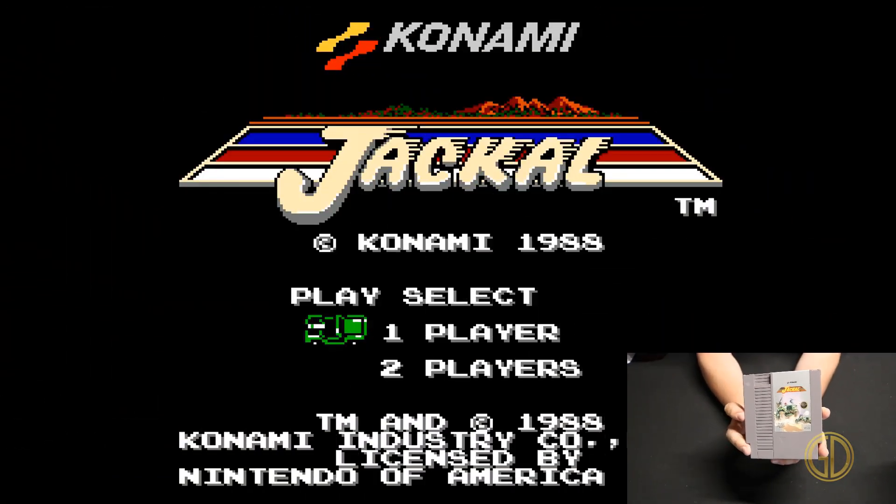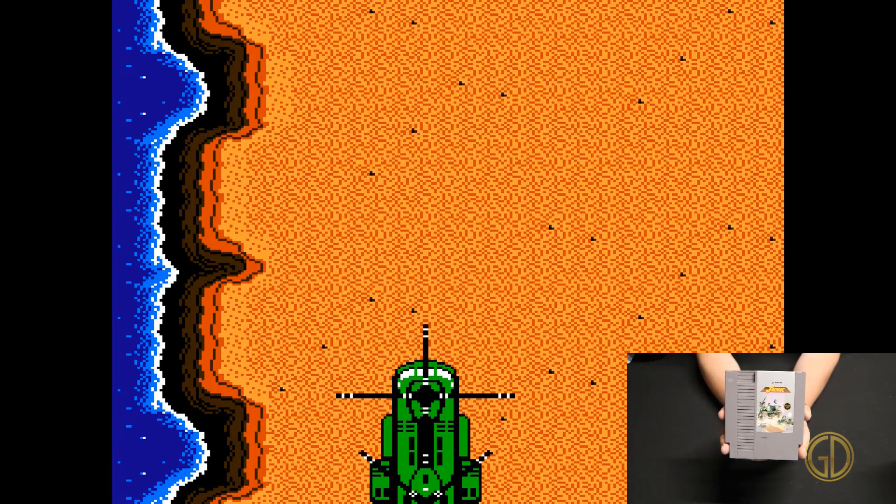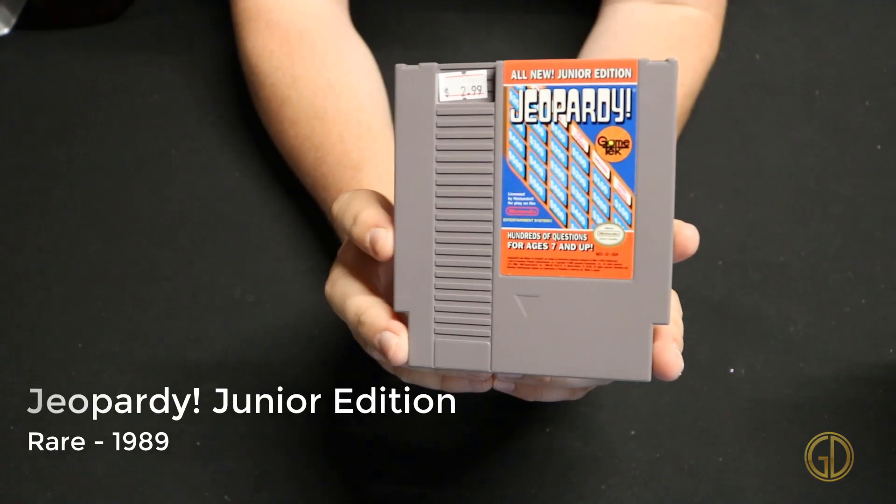Up next we have Jackal released by Konami in 1988, and I've already referenced this a couple of times in this video. That's mainly because this is one of my favorite games of this type on the NES — it's just classic shooting action going around in that Jeep.